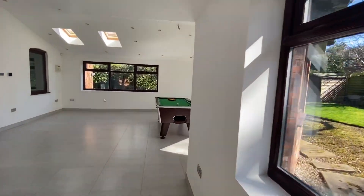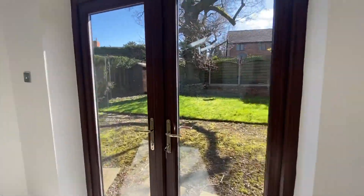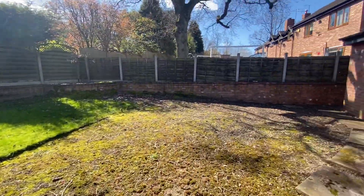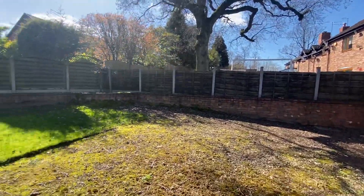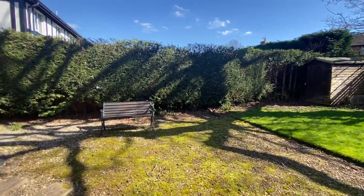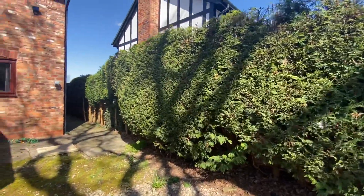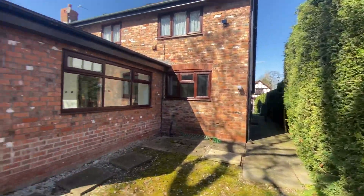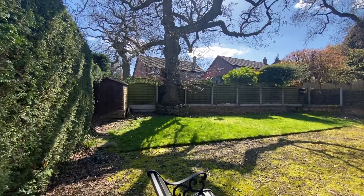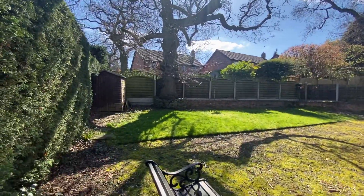Whilst we're here we'll pop outside and show you the rear garden space as well, so you can see we are on a fantastic size plot. It's got walled and fenced boundaries all the way round, a lawned area, and gated access either side. It's a beautiful sunny day to see it today.